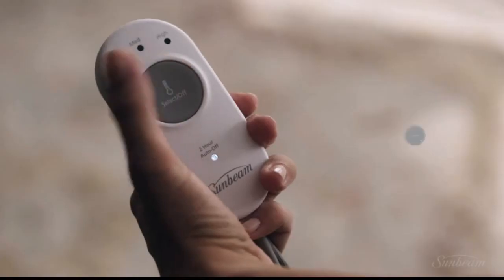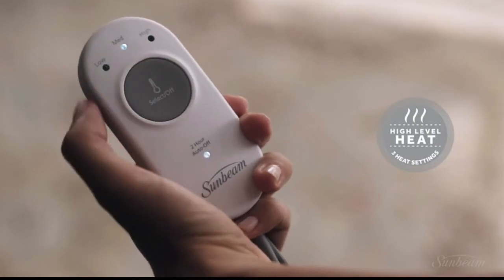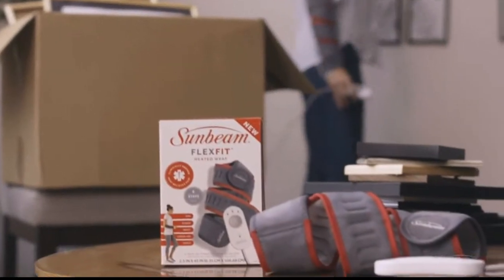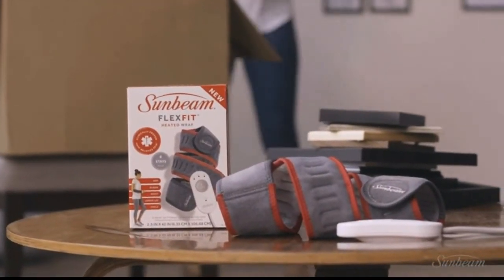Enjoy three heat settings, two-hour auto shutoff for peace of mind, and a convenient nine-foot cord. With Sunbeam, pain never wins.